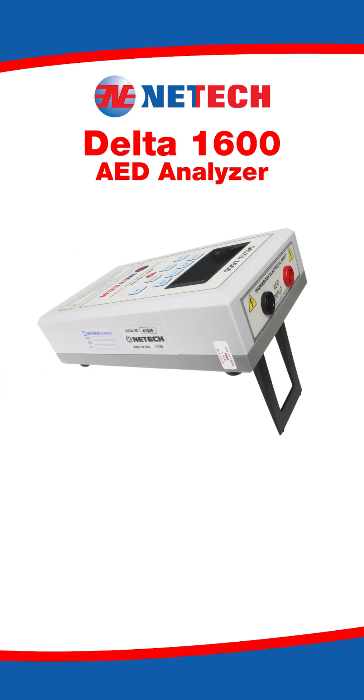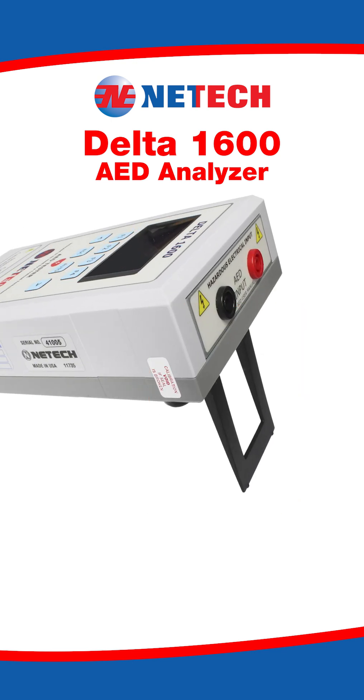Included is a tilt-stand feature on the Delta 1600, which will allow benchtop or on-the-go testing.